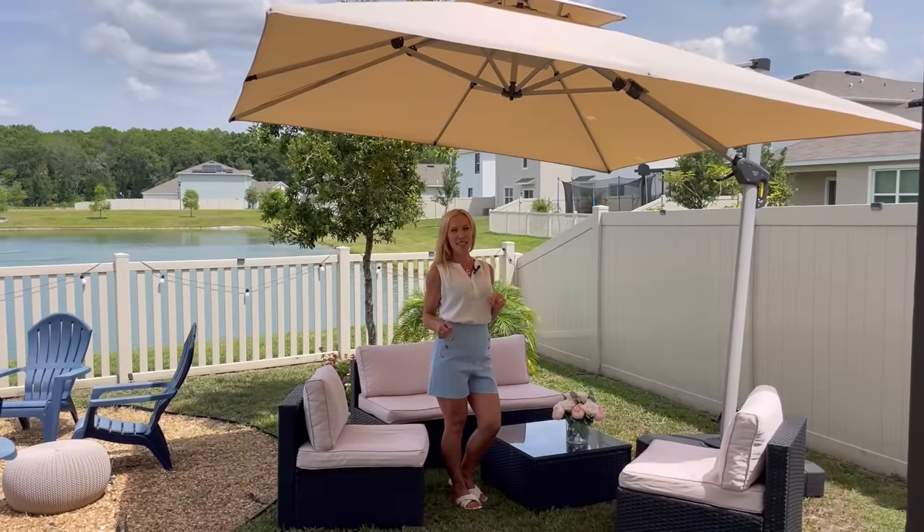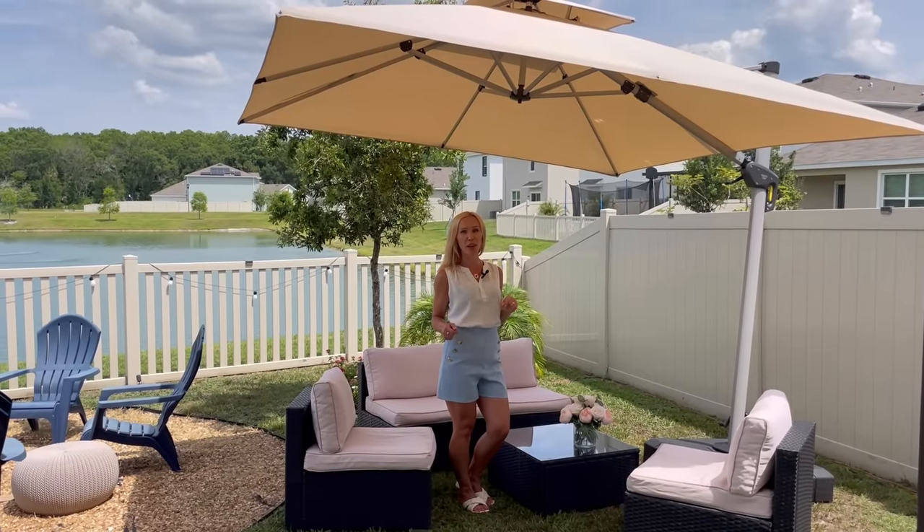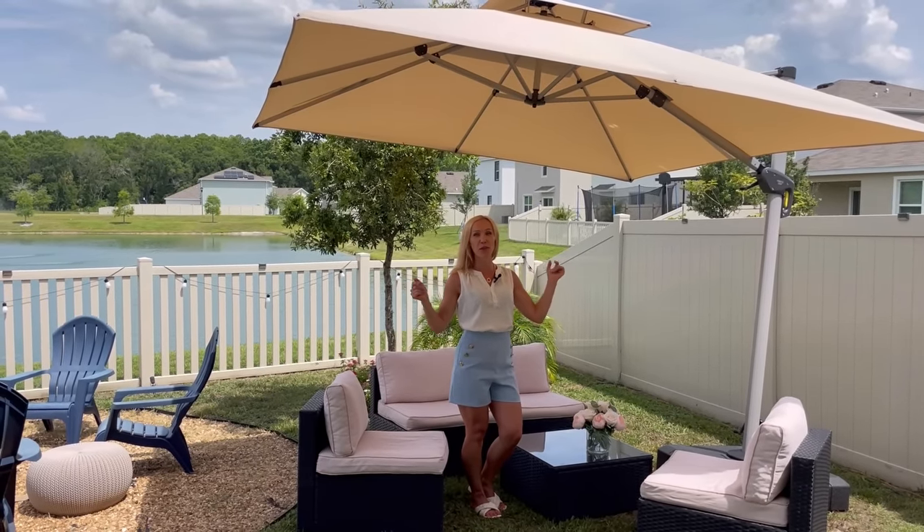Hello, shoppers! If you're looking for a perfect outdoor umbrella, I would highly recommend you to try this one from Purple Lip Store.